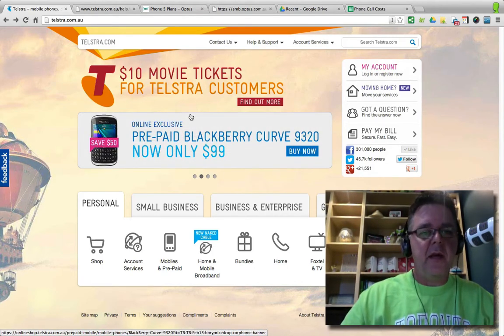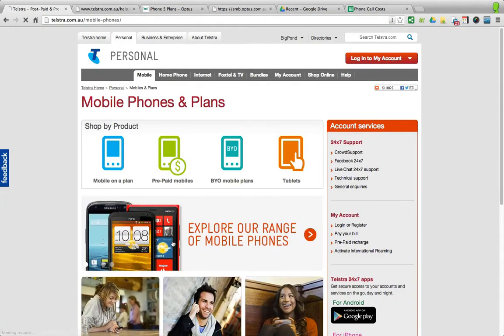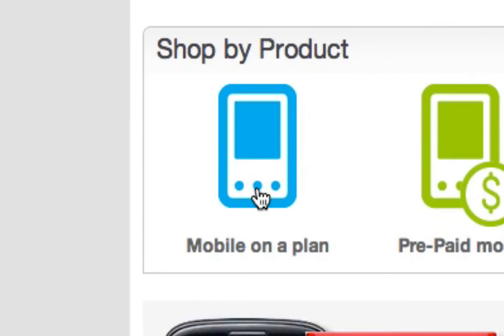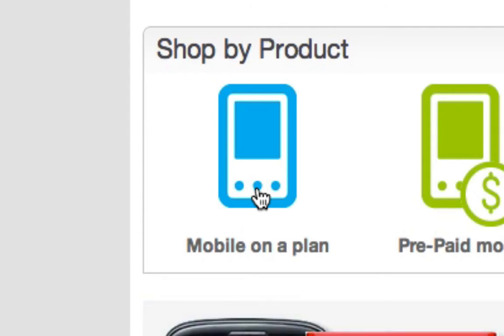This is the Telstra website, and I just want to point down here to mobiles and prepaid. So if you're looking for information, that's obviously where you'd go. Now, you're probably well aware that you can get different types of plans. There's mobiles on a plan — that's where you get a new mobile and it goes on a plan, and you're locked into a contract. A contract is typically 12 to 24 months, and you are basically committed to paying that monthly fee every month, regardless of how many phone calls you do or don't make. If you make more than a certain amount, they can charge you more.